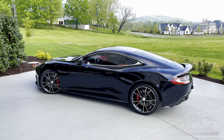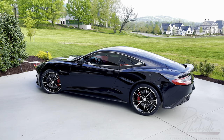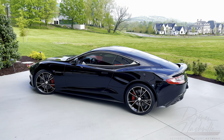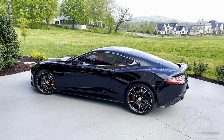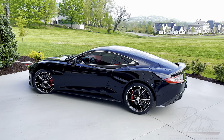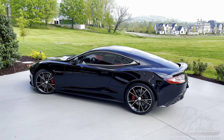Apologies for any wind noise — we are outside today. It's just an absolutely gorgeous morning, so I had to shoot this outside. I just hope you appreciate the content and enjoy it. I'll look out for your comments, please like and subscribe. And let's get into this absolutely drop-dead, hand-built, sexy Aston Martin Vanquish, shall we?